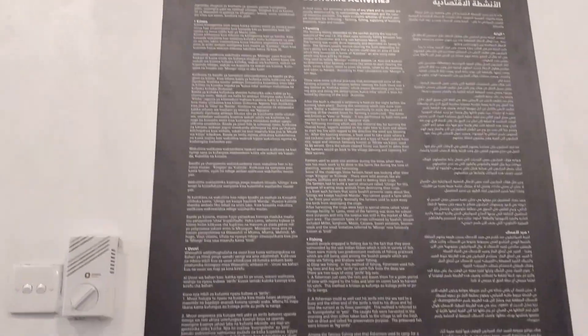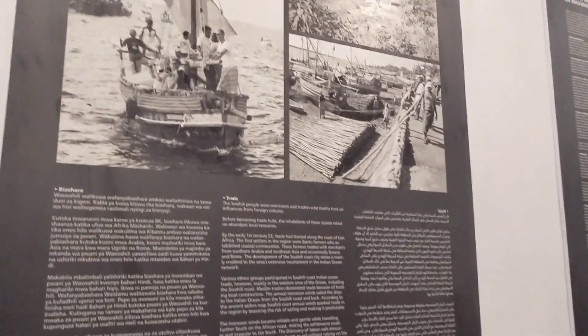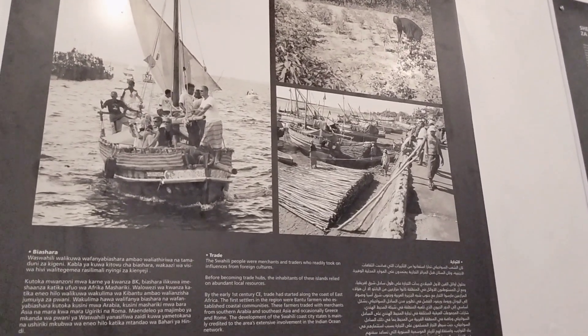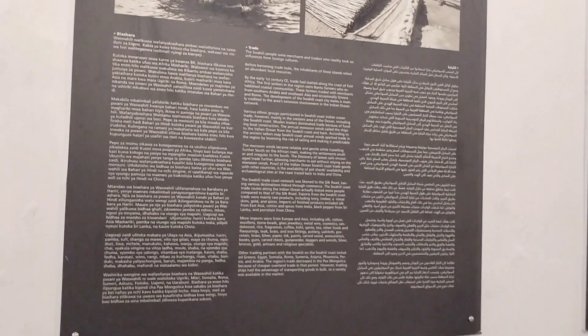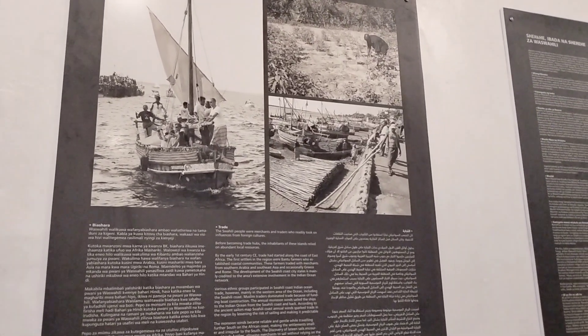What's up everyone? It's your girl Faye. So yesterday I took you around Lamu town and we got to learn a lot about Lamu and the people of Lamu. So today we are at the Lamu Museum. It is said that the best way to learn about a community is visiting the museum, so I'm here for that.